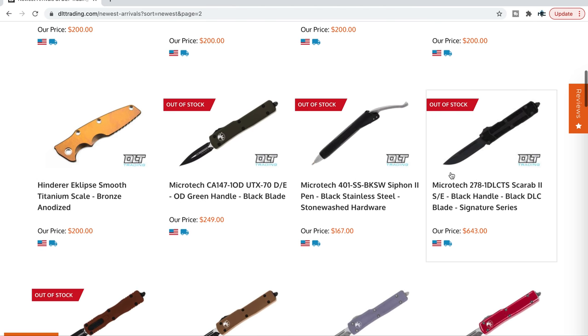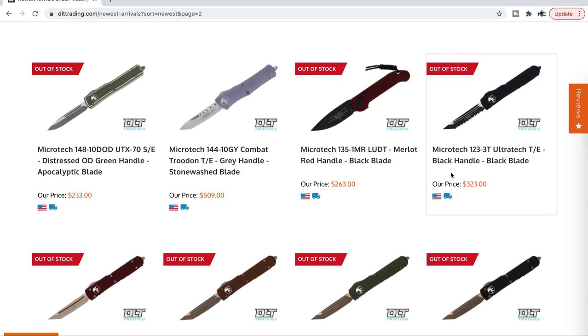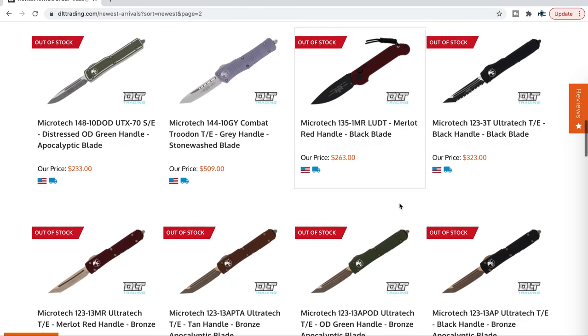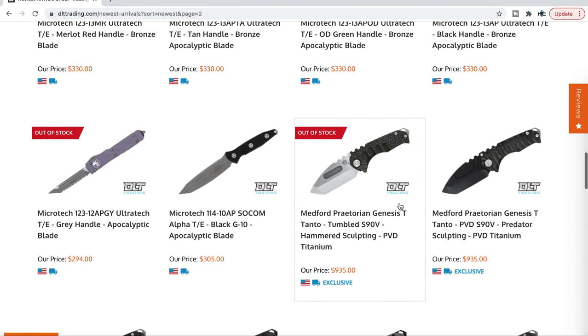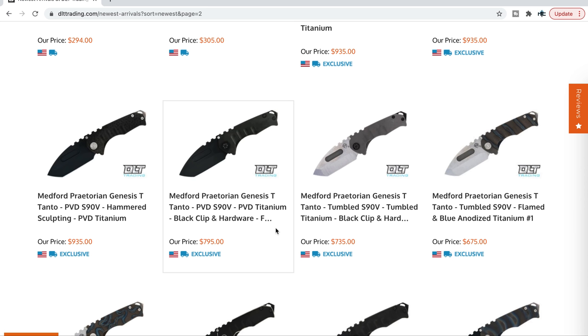So if just for that reason — if you're trying to customize your Hinderer — take a look. They always have a healthy supply of S90V. By the way, the S90V Medfords — that's a DLT Trading exclusive. You can see the little DLT badge right there when it says DLT; those are exclusives.